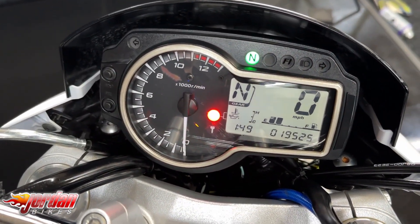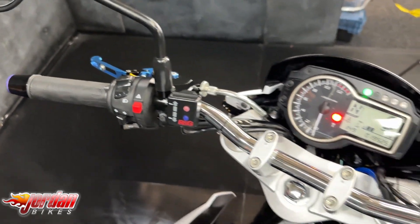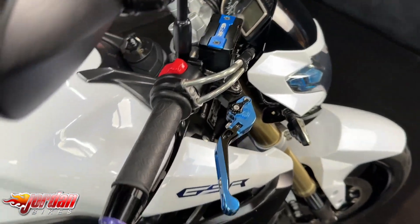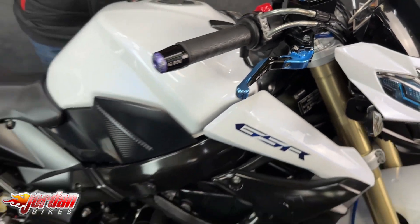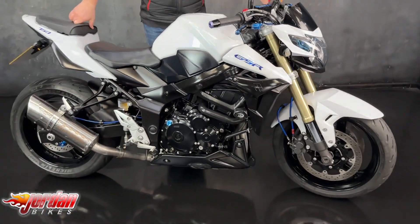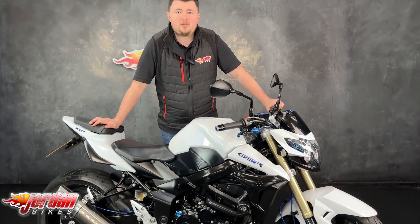There's a little digital display there as well. These are no ABS, no traction — it's just you and the controls, but fantastic value for money. We sell loads of these, a really popular model, so if you do fancy this one give us a call or get down to the showroom and get it bought. Cheers.